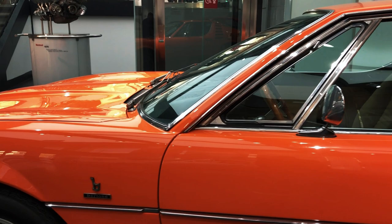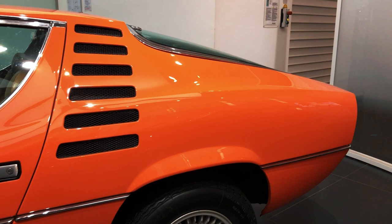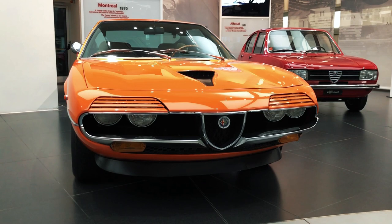The windshield sat at a less aggressive angle and the curvature of the side windows was reduced, while the front overhang was nearly 6 cm shorter than the original prototype. On top of that, what was considered the cutting edge of automotive design was moving on rapidly at the time, and Montreal's curves seemed almost old-fashioned against the sharp wedge designs that Bertone itself was pioneering at the time.